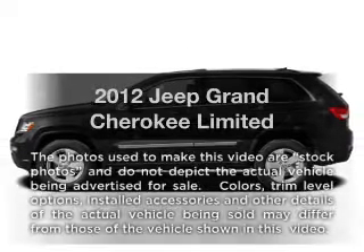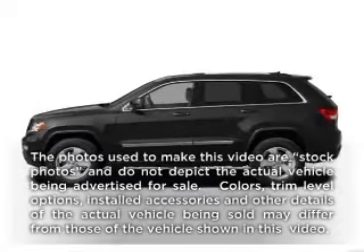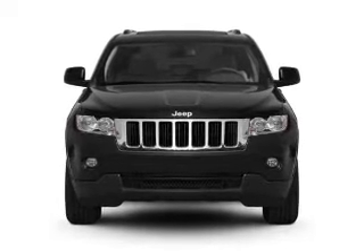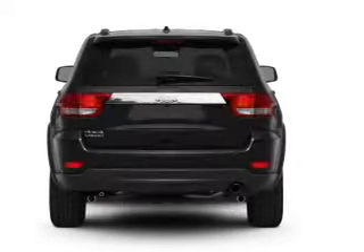Check out this 2012 Jeep Grand Cherokee. This is the set of wheels you've been looking for, with a reliable six-cylinder engine that responds smoothly to its five-speed automatic transmission.